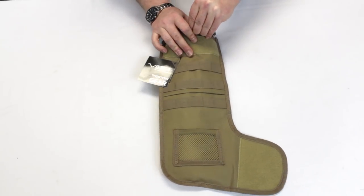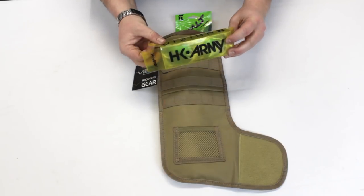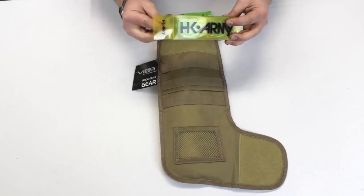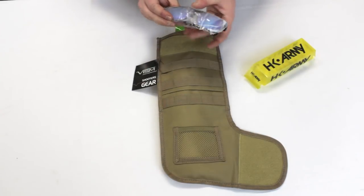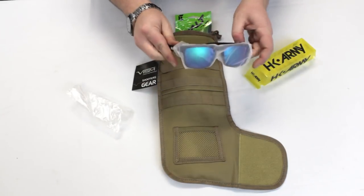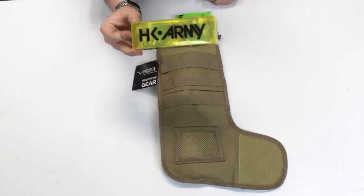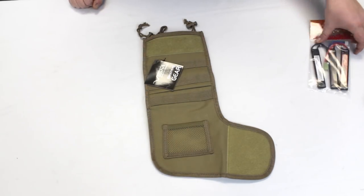Last but not least is the HK sunglasses. I love these, especially for driving early in the morning when it's super sunny out, or even just at the field. These will keep your eyes protected, keep you from squinting all day, and they look pretty cool too. The HK sunglasses are fantastic. I'm going to include that in my stocking.